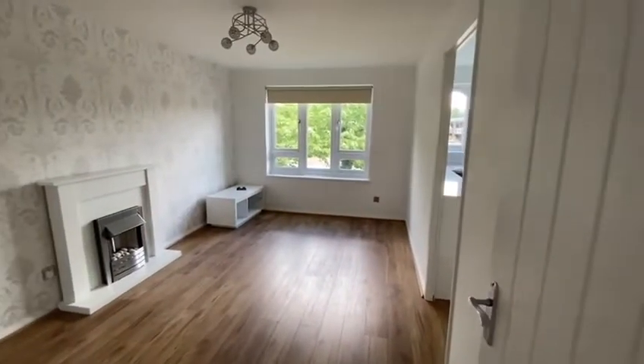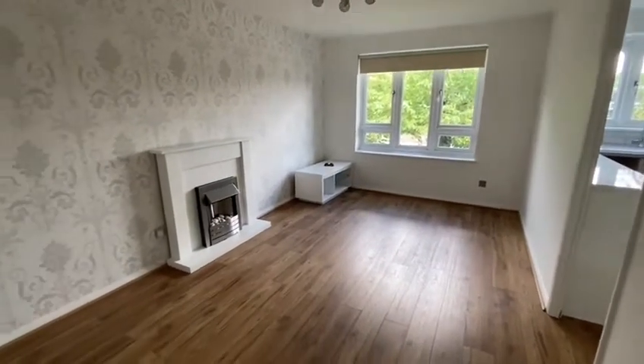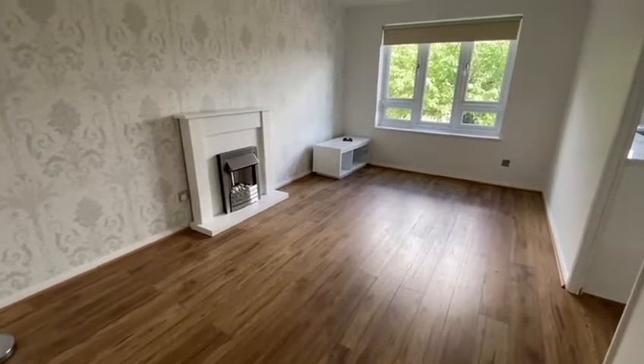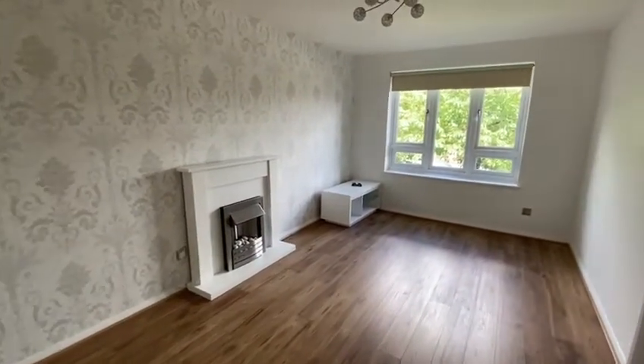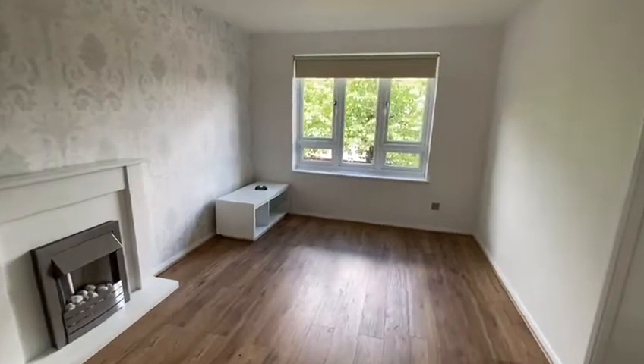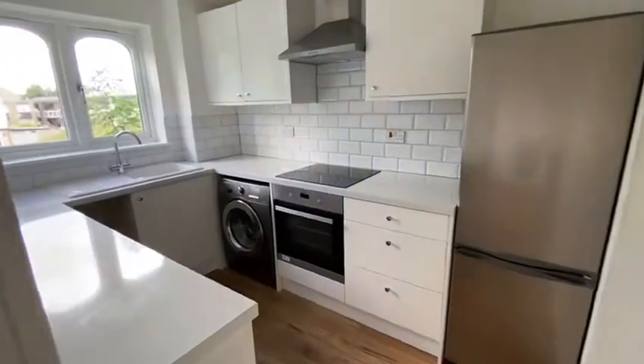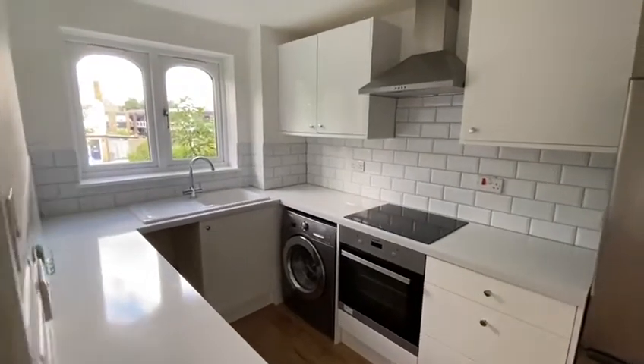And you walk into the lounge diner and this has got enough space for everything you need — room for your TV, sofa, dining table. Good space, especially if you're starting up in your first home. Good kitchen as well and this is all fitted out — everything you're going to need.